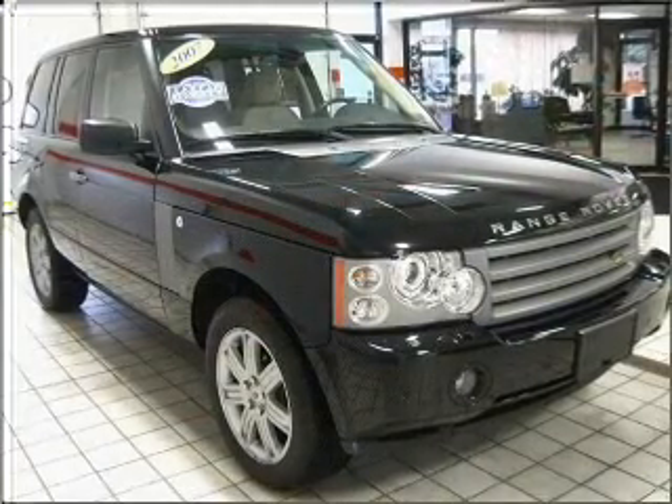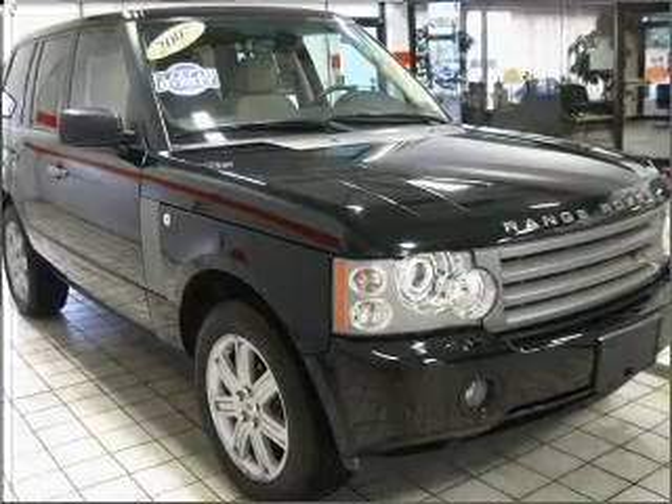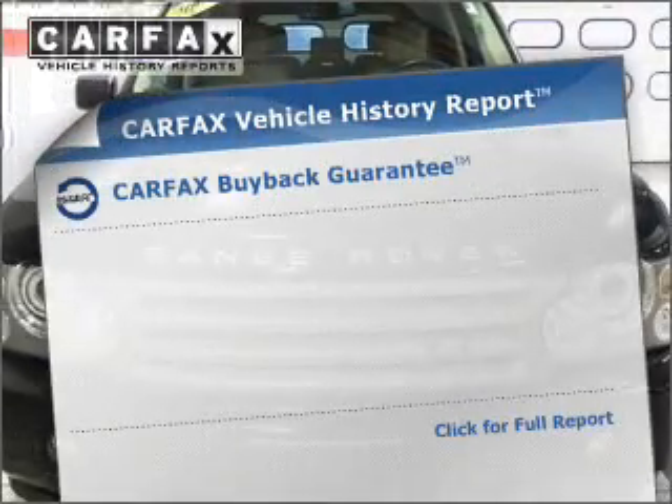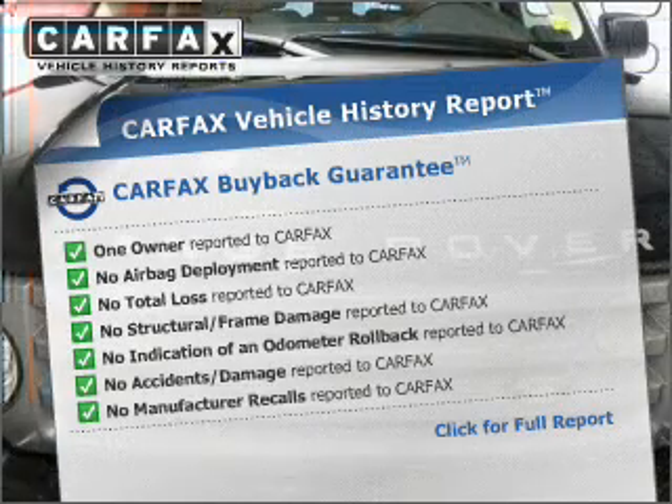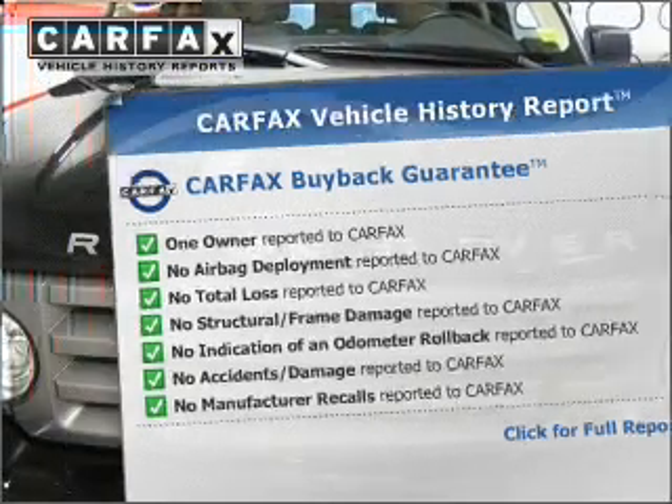Enjoy the comfort of dual temperature controls. Memory settings are just one of the extras. Rest easy knowing this vehicle comes with a Carfax Vehicle History Report from Carfax, the most trusted provider of vehicle information.